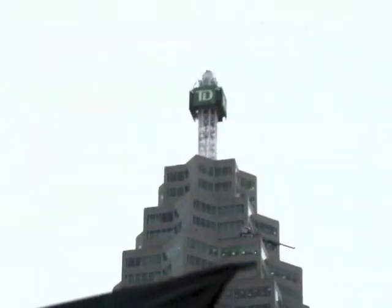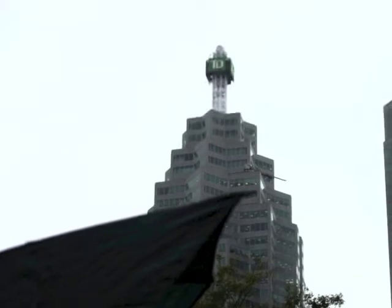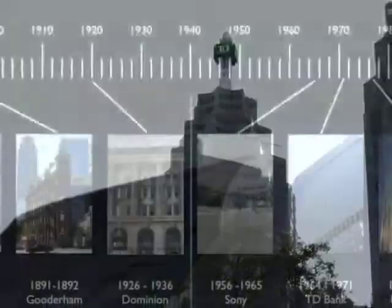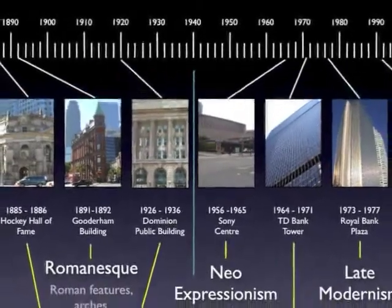We chose the Prince Edward Hotel because it has different shapes. It looks a lot like Union Station. It also looks a lot like the Parthenon.